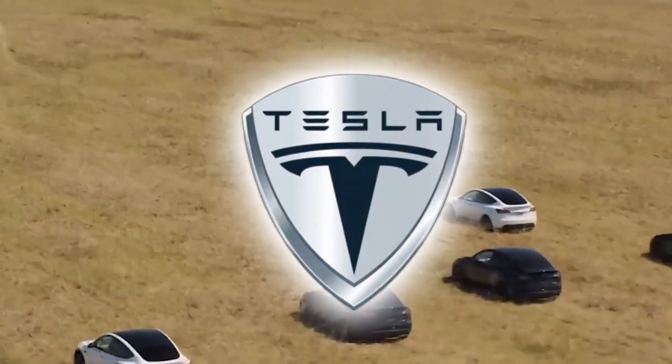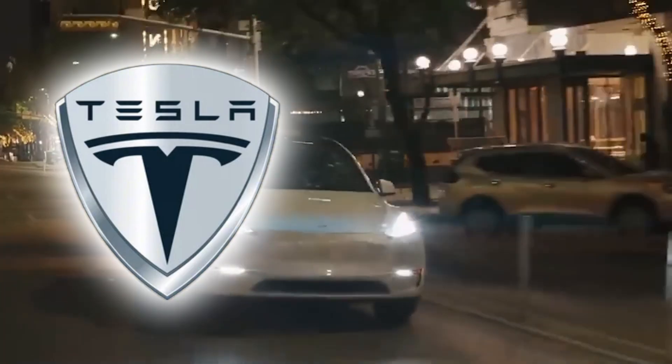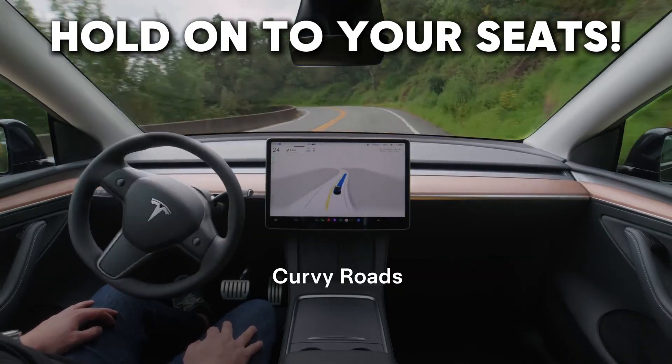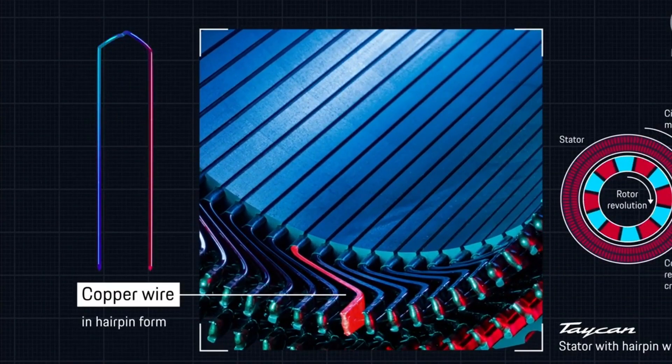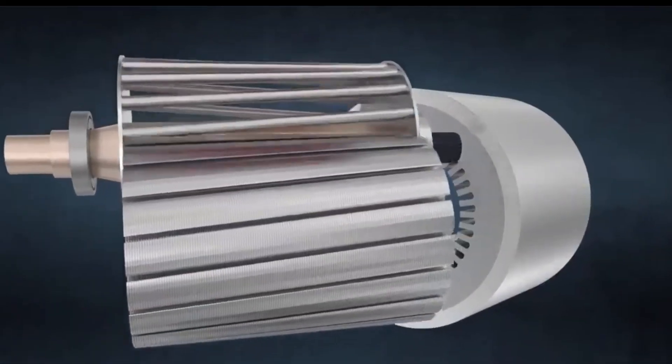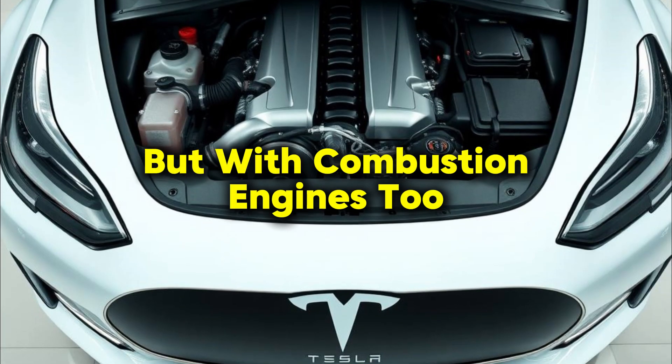You may have thought Tesla had reached the pinnacle of performance, longevity and low-maintenance design, but hold on to your seats because they're about to take it up a notch. Elon Musk has just revealed their latest motor and it's already causing a stir in the industry. Say hello to the hairpin motor — the revolutionary drive unit that's making electric vehicles even more competitive, not just with previous generations of EVs but with combustion engines too.